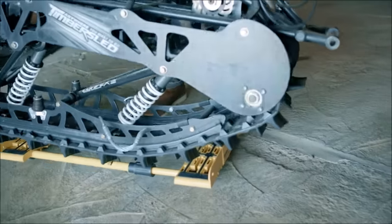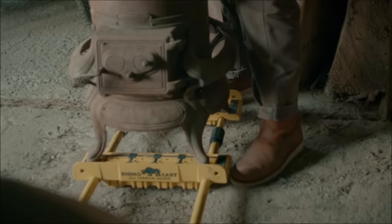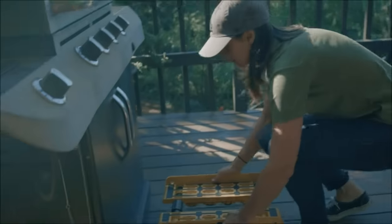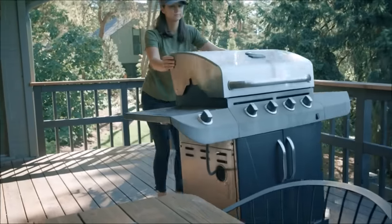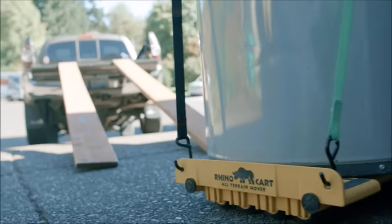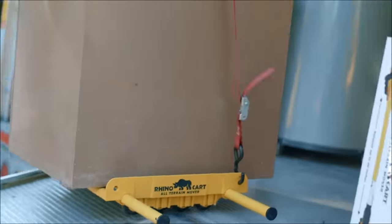Versatility is a key feature of the RhinoCart, with the ability to expand from 6 to 46 inches to accommodate large objects and pallets. For even larger items, the sides can be completely separated, simplifying the process of moving oversized objects. Priced competitively, the RhinoCart is an investment in efficiency and durability for those who need to move heavy loads in various environments. Upgrade your moving capabilities with the RhinoCart All-Terrain Mover.